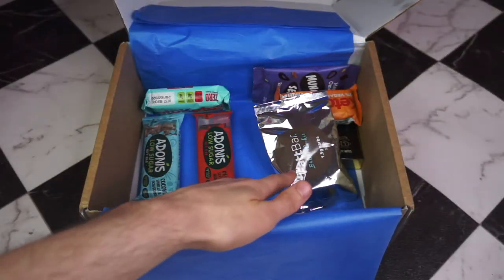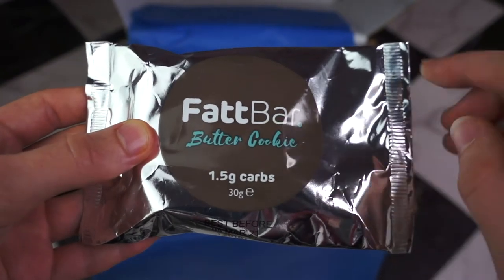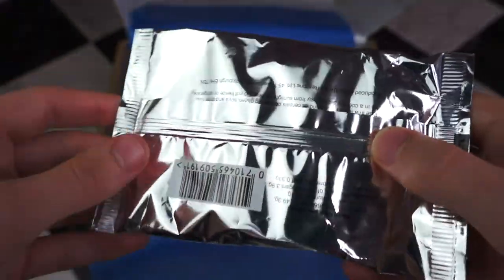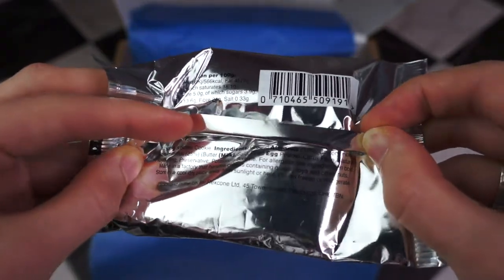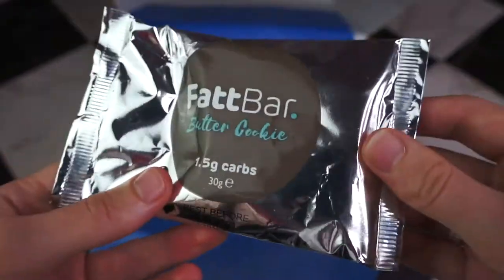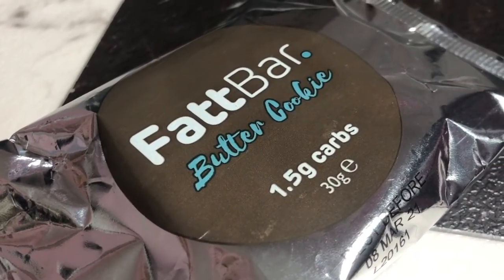And speaking of fat bar, I also see a fat bar cookie. I've only recently tried this one, and I can tell you that fat bar is a brand that keto folk can trust. The cookie ingredients are good — they're made mainly of ground almonds, which makes up about half of it. They're sweetened with chicory root fibre, which is inulin, and they are 1.5 grams of net carbs for the 30 gram cookie.